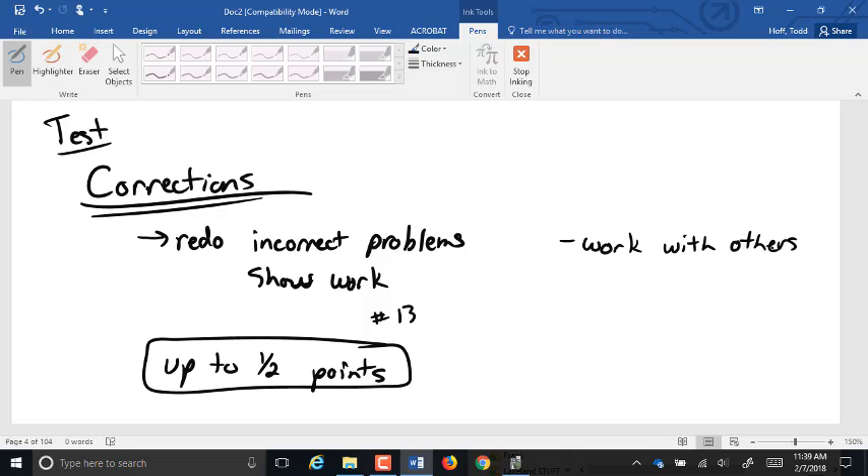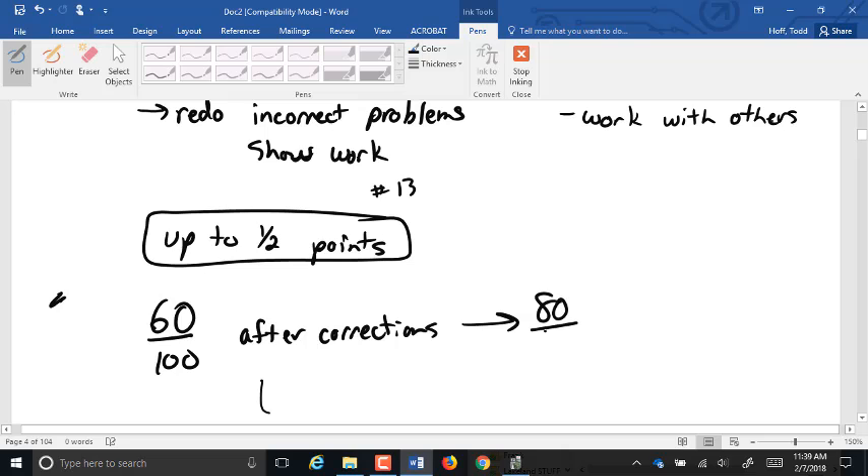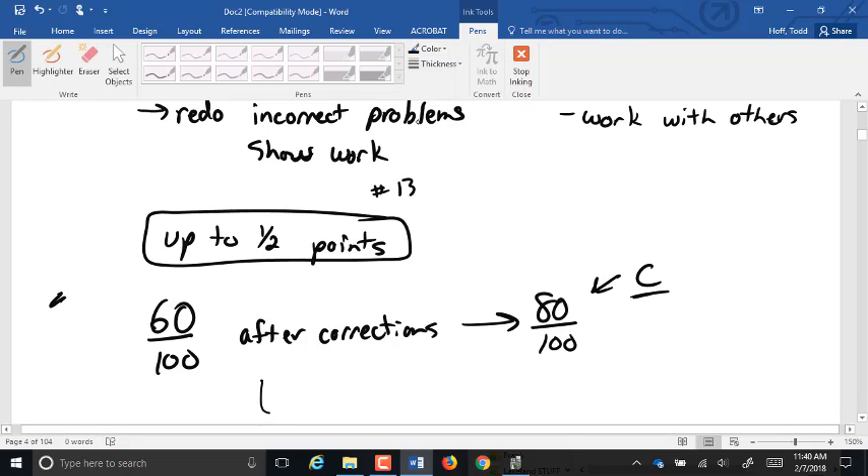Let's say you took the test and scored a 60% — 60 out of 100. After you do corrections, if you do all of them and do them well, that turns into an 80 out of 100. That is now a C, which is a passing grade. Of course, 60 out of 100 is failing. So it's very important that you do those corrections, and grade-wise it will help you out considerably.